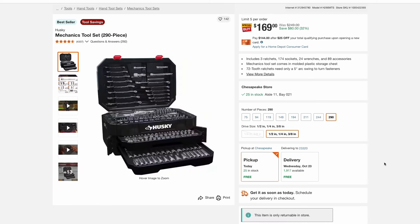Here's a really nice Husky mechanics tool set — a 290-piece set that includes three ratchets, 174 sockets, 24 wrenches, and 89 accessories, all in a nice case with drawers to keep everything organized. This is $170. This looks to be an early Black Friday deal, so if you need a new mechanics tool set check this one out. Husky tools come with that lifetime warranty through Home Depot.